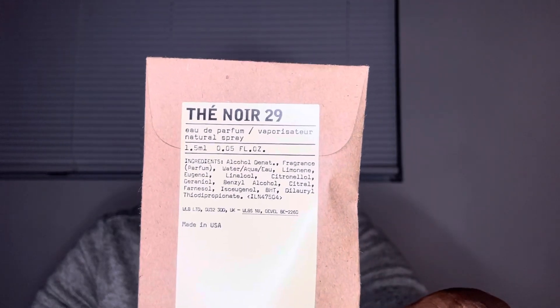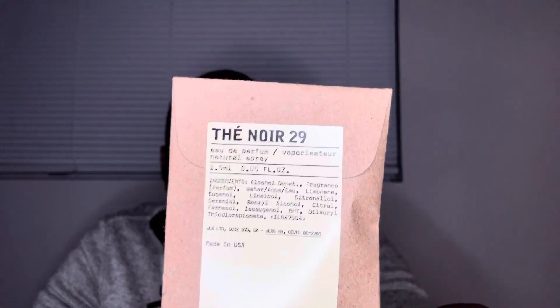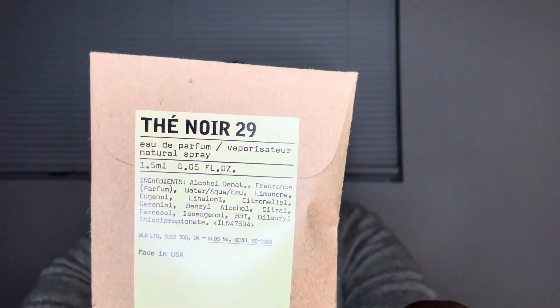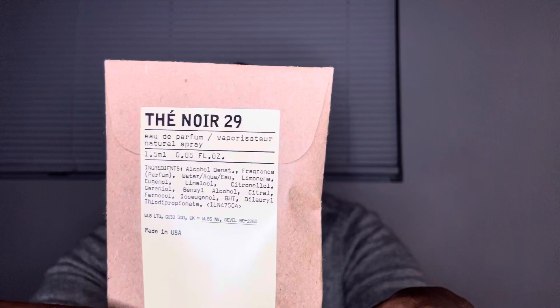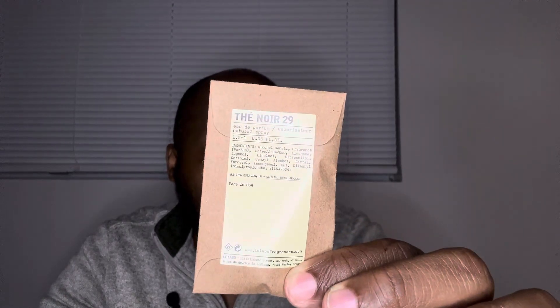The third and final fragrance is — now, the salesperson at the boutique said it's called Tay, Tay Noir 29. There's a hyphen above the E there — that's not an accent mark or scratch, that's actually a hyphen. He said Tay Noir. It's not on Fragrantica, I haven't seen it anywhere else. I wouldn't doubt that it's on the actual full bottle. Instead of saying 'The Noir 29,' it's Tay — Tay Noir 29.